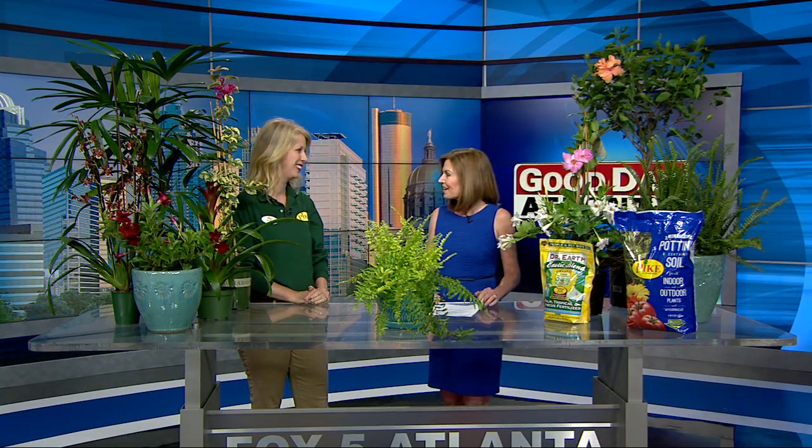Welcome back. I've been using the word tropical in my forecast a lot lately because it's been so humid outside. But if you're thinking a different kind of tropical — maybe a tropical getaway this time of year — well, you don't have to get away. You can bring a taste of that to your own garden or even into your home. We've got Kara Ziegler joining us here this morning from Pike Nurseries with some really great ways to do that.